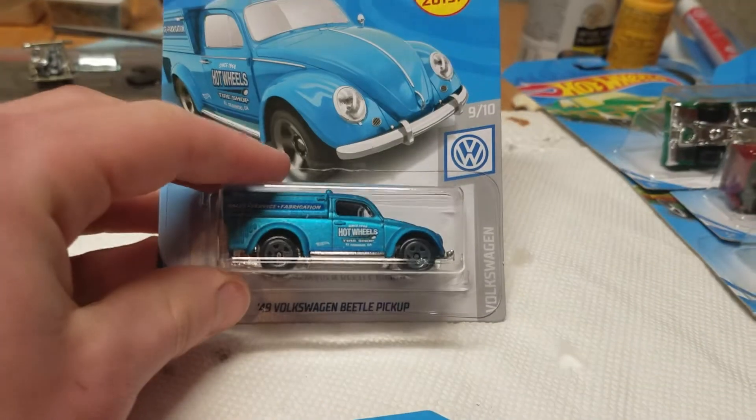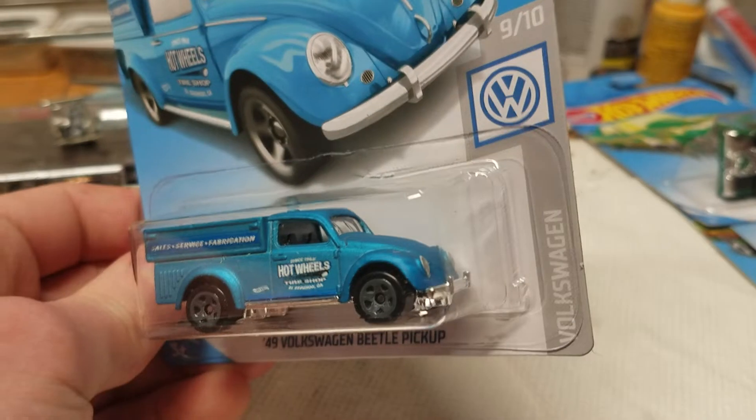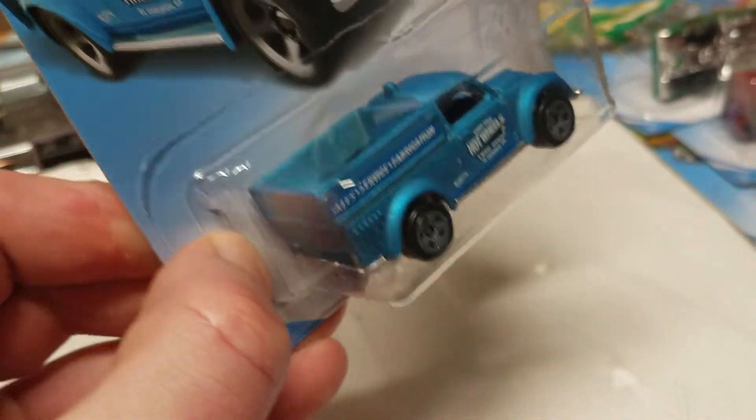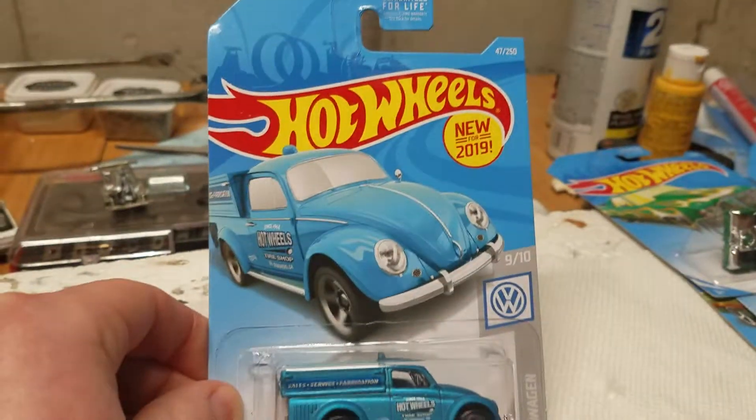Next up we have the 1949 Volkswagen Beetle Hiccup — new casting for 2019 — in matte blue with Hot Wheels Tire Shop graphics: sales, service, and fabrication. This thing's really cool, actually. It's a nice, unique little car built on the Volkswagen Beetle chassis.